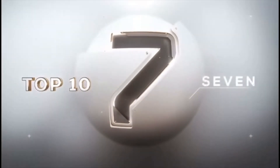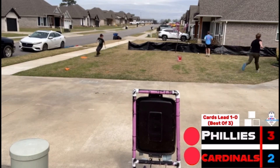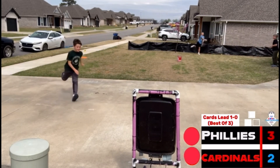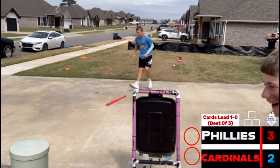Headed on to 7. Phillies versus Cardinals playoff series again. Camden's running home, but Cord just guns him down. Cam had no attempt to dodge it, and Cord took advantage of that.